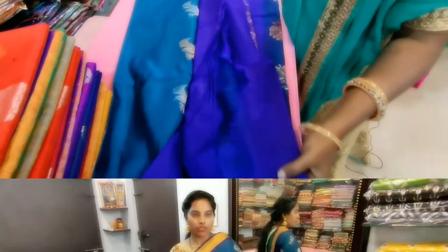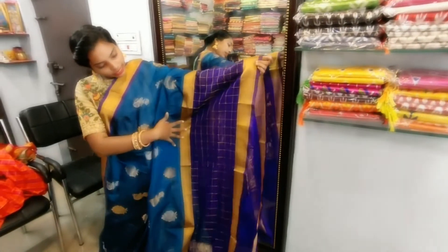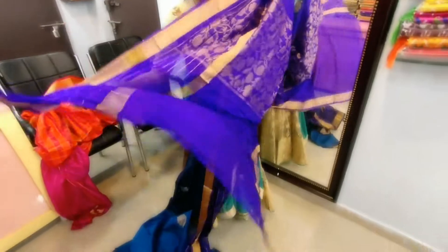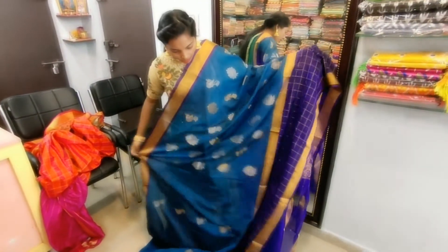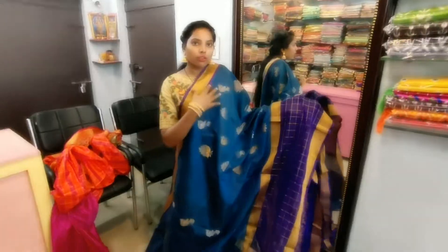Overall, take the blouse with silver and gold color. Simply check. Just make the blouse. Ok? This color is available.